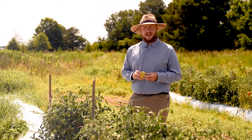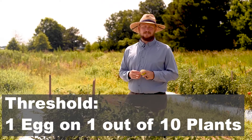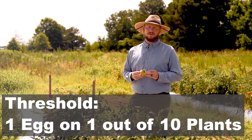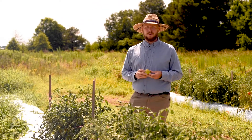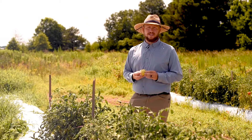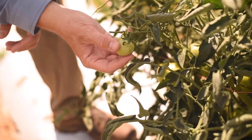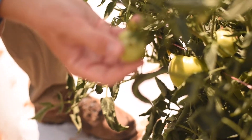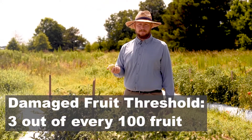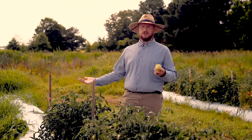A threshold has been developed — I believe by Virginia Tech — where if you're finding an egg on one out of ten plants (10% of tomato plants infested with eggs), that's a level damaging enough to warrant an insecticide application. Outside of that, finding larvae is another indicator: if you're looking through your tomato plants and finding larvae on fruit, that indicates you need to take control action. If three out of every 100 fruit you inspect are damaged, you need to make an insecticide application.